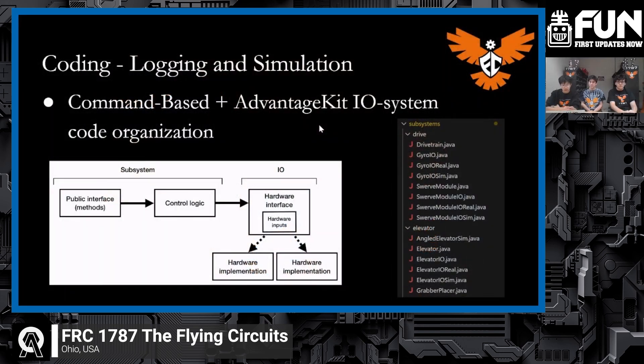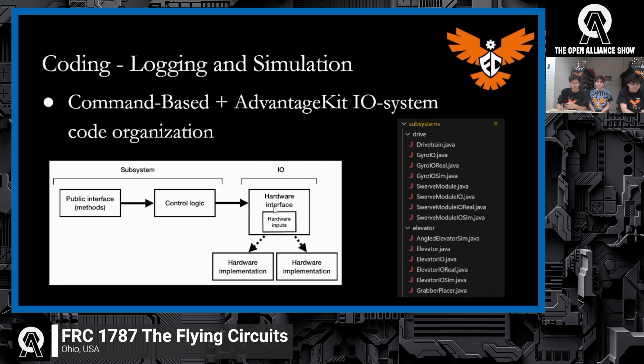Let's talk about where your programming progress is. A big thing we did coming into the season was adopt AdvantageKit's IO system. What this allows us to do is implement simulation much more smoothly. The principle is you separate all of your hardware calls — for example, directly spinning a motor at a given voltage is a direct IO call. You separate that into its own file, stored in its own hardware implementation. This allows us to create several different kinds of hardware implementations, some of which can be simulated ones, allowing us to simulate a majority of our robot's code.